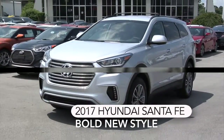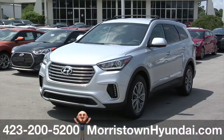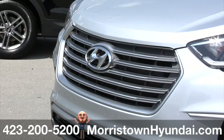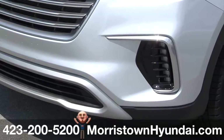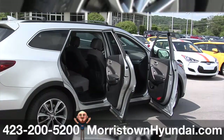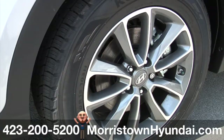The 2017 Hyundai Santa Fe will look stunning in your driveway. Its substantial visual presence starts up front with a newly redesigned look for the front fascia, headlights and grille. An update of Hyundai's fluidic sculpture design gives Santa Fe power and strength, and there's easy access just in case you want to fill her up with seven passengers. The standard 18-inch alloy wheels are sure to generate plenty of compliments.